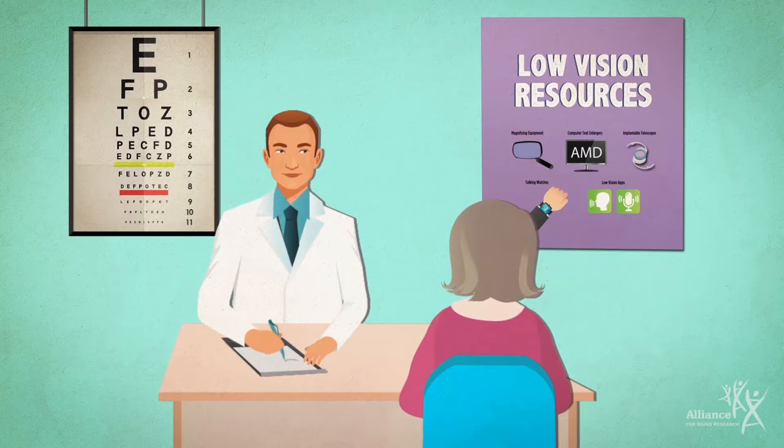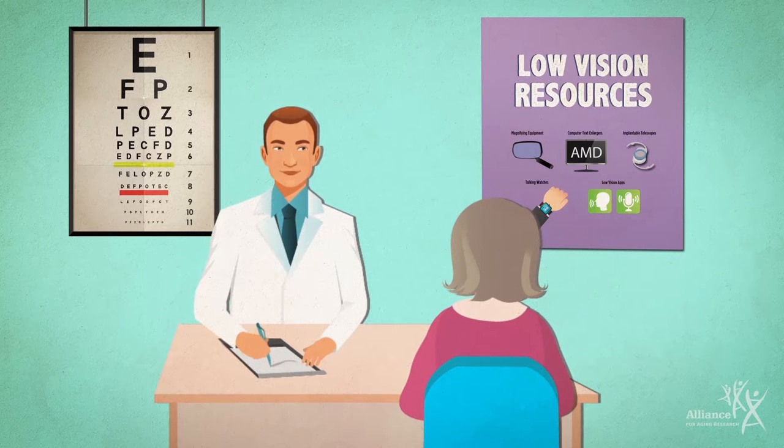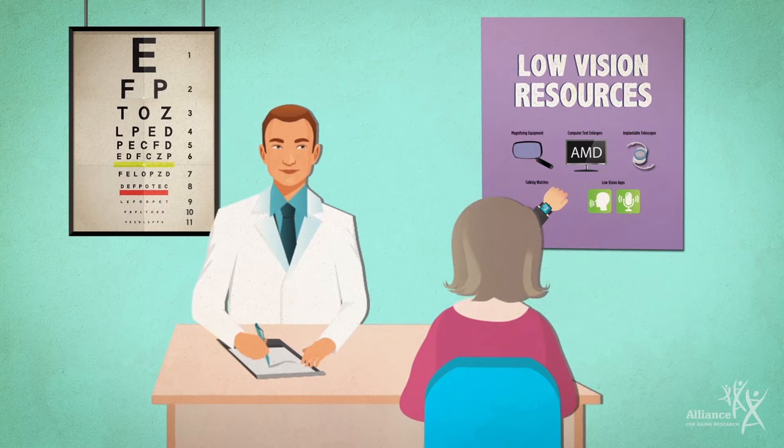If you have vision loss from AMD, you should discuss low vision rehabilitation with your eye care professional. Coping with vision loss can be scary, but there's a lot of help out there, and most people can learn to adapt with their remaining peripheral, or side, vision.